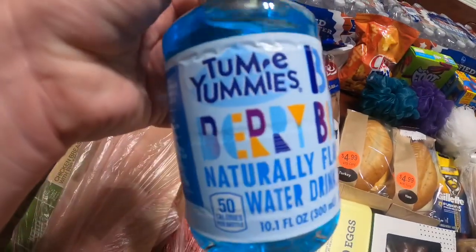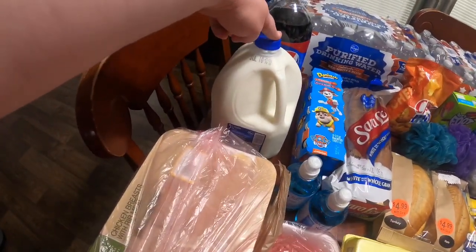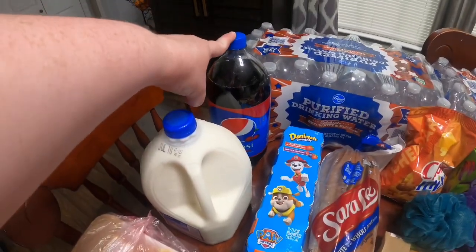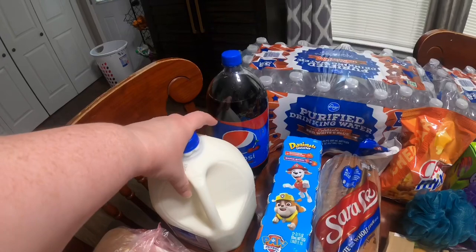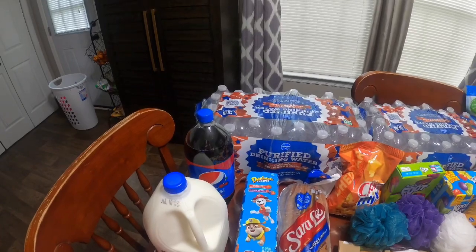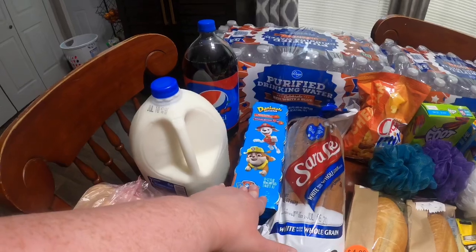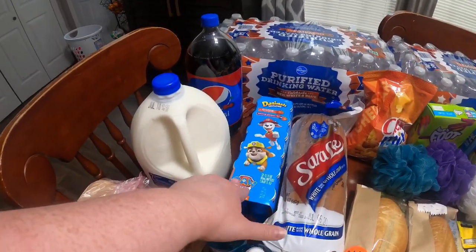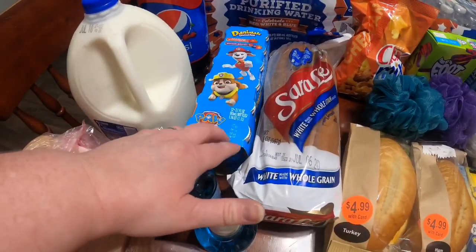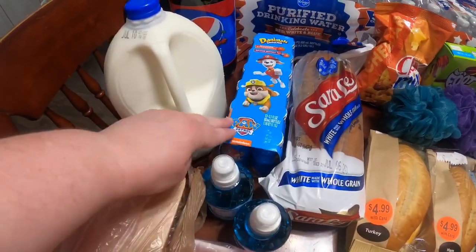Two for a dollar — these Tummy Yummies, the Berry Blast. I got one for each girl. I did get a gallon of 2% milk — this was $2.29. And then one two-liter for $1.69 of the Wild Cherry Pepsi. I did get two cases of the Kroger 32-count purified drinking water — those were $1.99 a case with the Mega Event. And then the Danimals Smoothies — this is the Paw Patrol Soaring Strawberry and Brave Berry. There are 12 in there. They're good through July 27th, and those were $5.19.